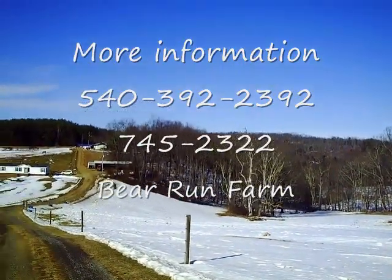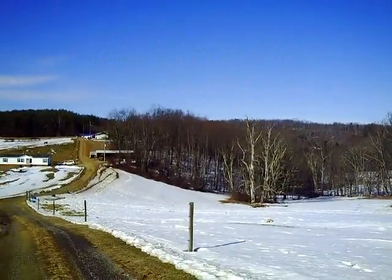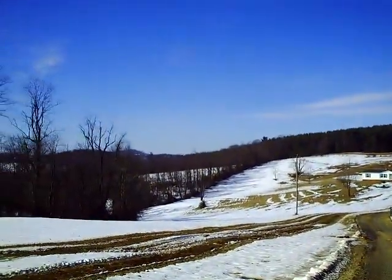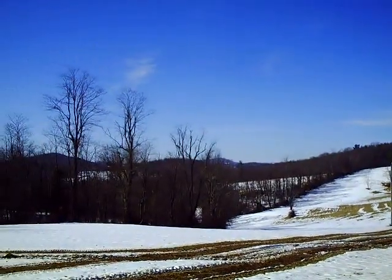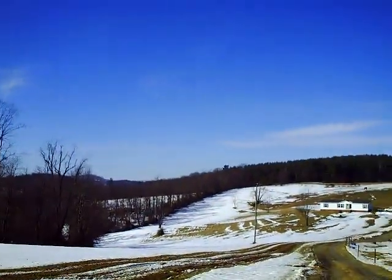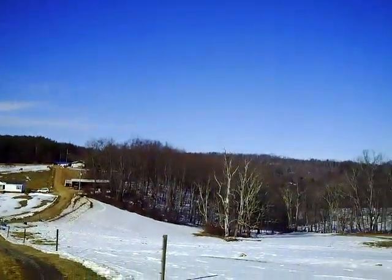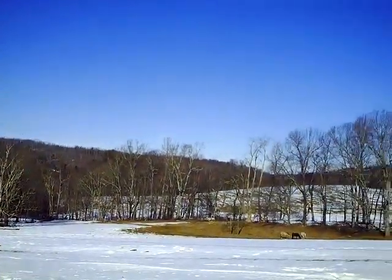And there is water on the back part of the farm. So it's a nice mix of woods, pasture land, pleasant mountain views, and good pasture land — nice barn up there, machine shed, and really a nice little farm.